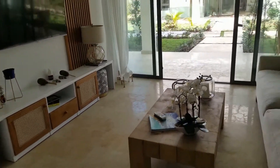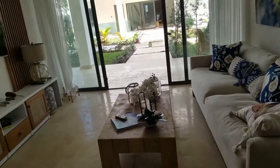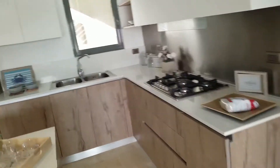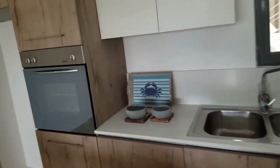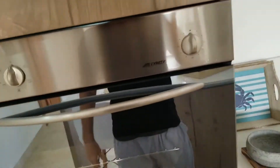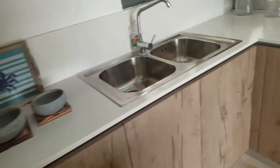They're offering furniture packs as well, so if you're interested in a furniture pack, those are already costed up. The kitchen is a nice kitchen and there's a various range of door styles and colors you can choose from — they're all soft close as you can see.